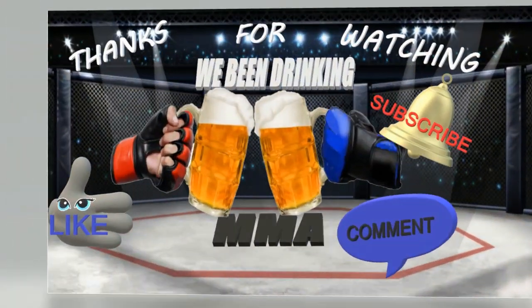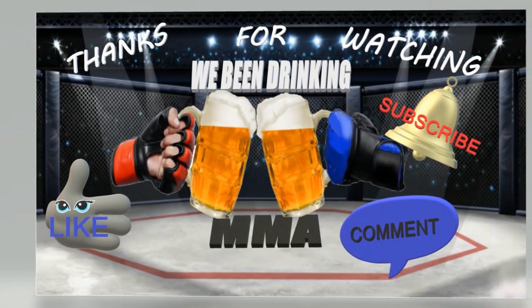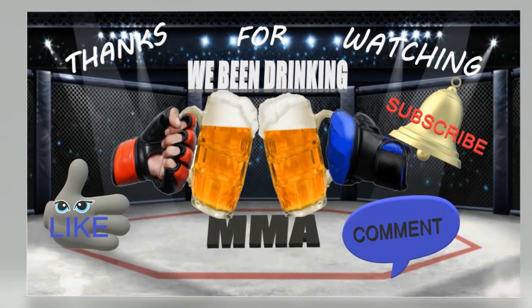Thank you so much again for listening and watching this breakdown and highlights of this fight. Please like, subscribe, and comment for that YouTube algorithm.